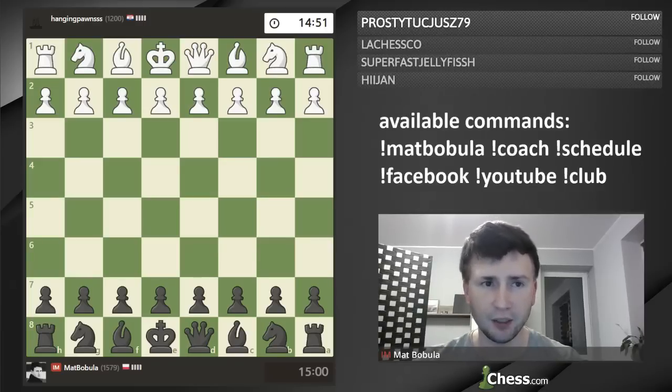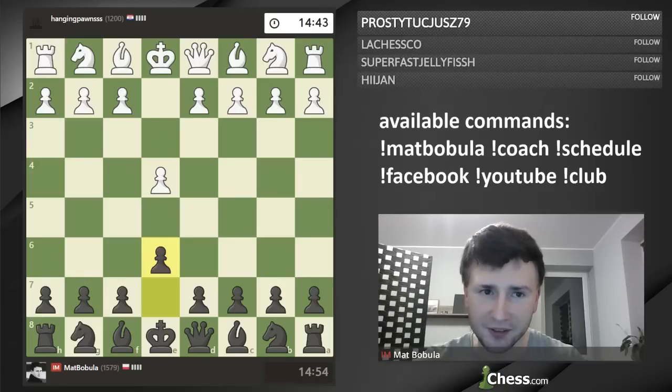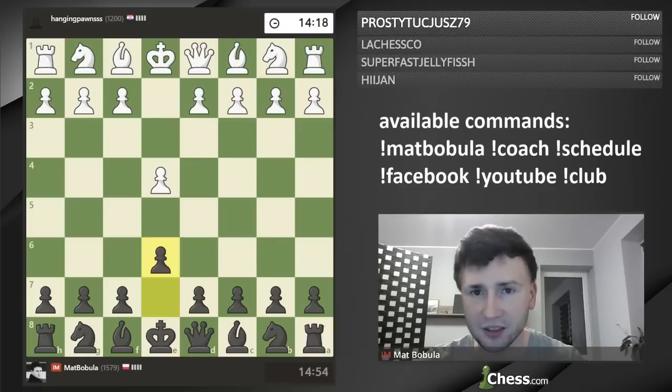Good evening, hello everyone. I hope you are doing well today. Today we've got a special event — I'm going to play two games against Stjepan from Croatia. He is also a YouTuber and he has got a YouTube channel called Hanging Pawns, like his nickname. So you can visit him. He's been playing chess for about two years and he crossed 1800, so he's doing pretty good.